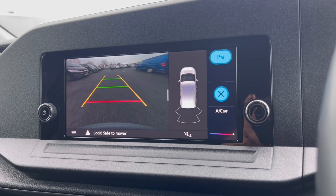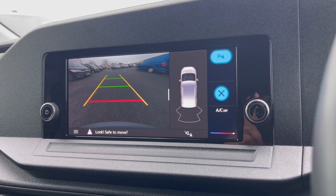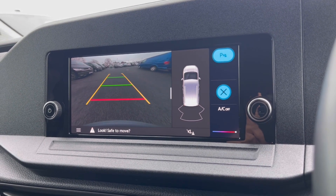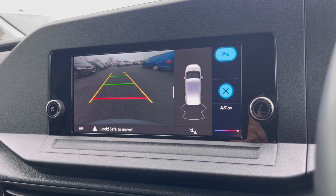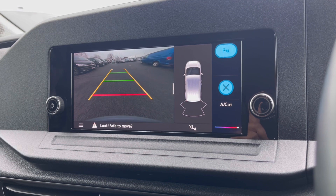With this van you also get Park Pilot, offering confidence while driving in tight spaces. The rear sensors and rear-view camera ensure safety when manoeuvring out of busy places such as shopping centres where parking can be really tight.